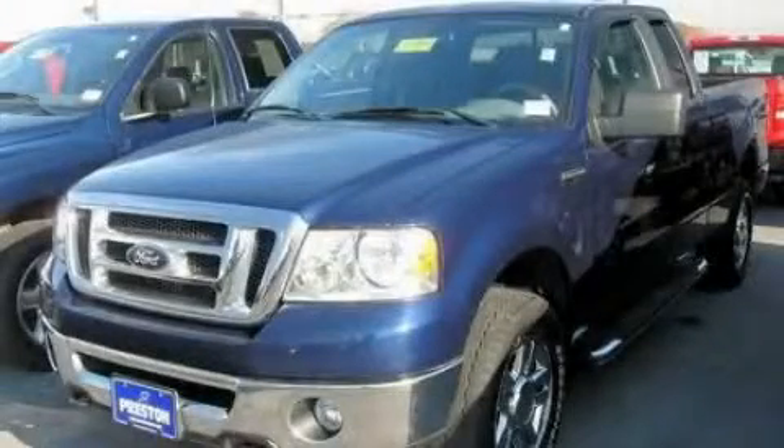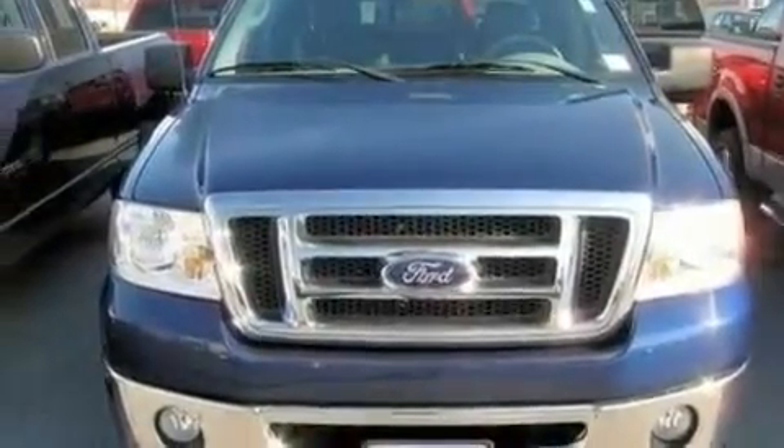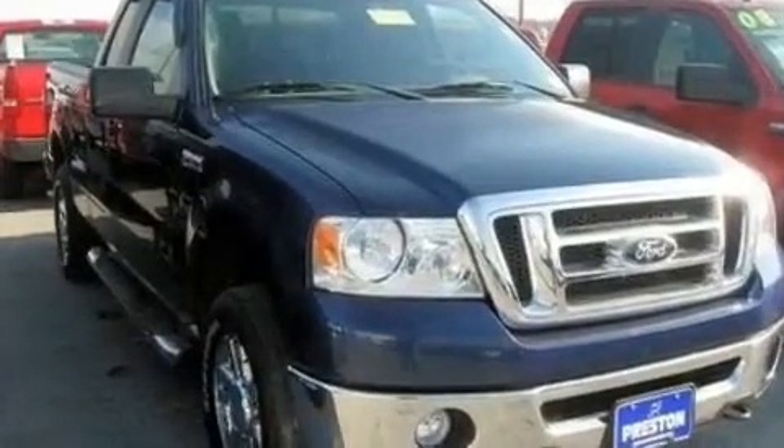This is a 2007 Ford F-150. It has the power to move what you need and the look, too. It features a 5.4-liter eight-cylinder engine, a four-speed automatic transmission, and four-wheel drive.